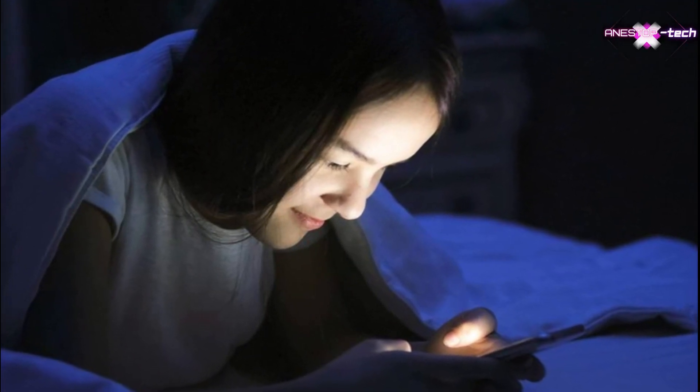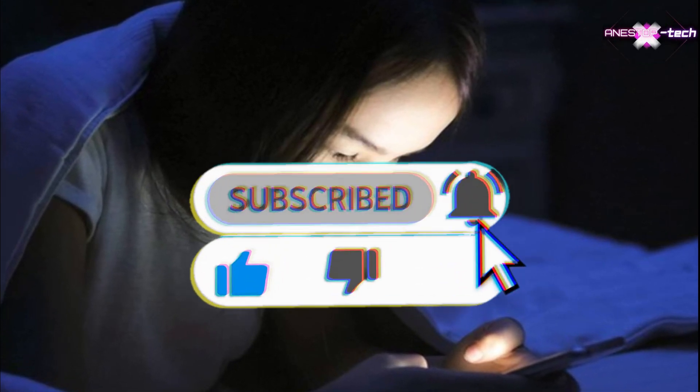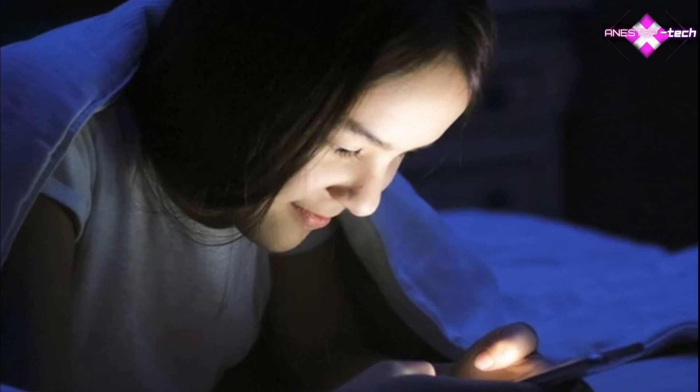And in the end, thank you for watching! If you liked the video, don't forget to press the like and subscribe button.